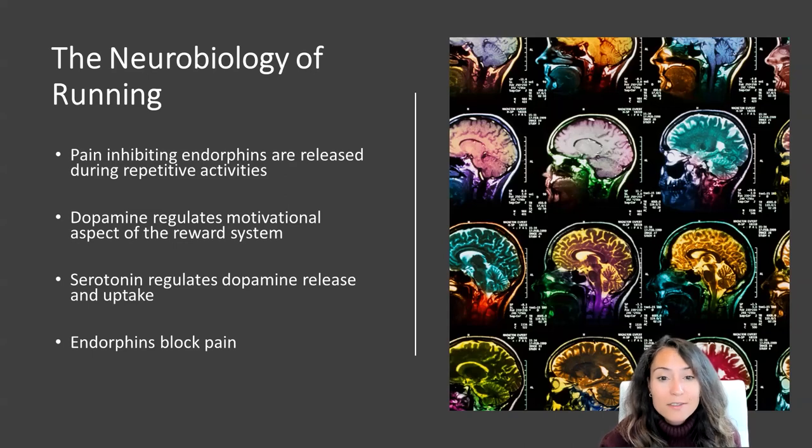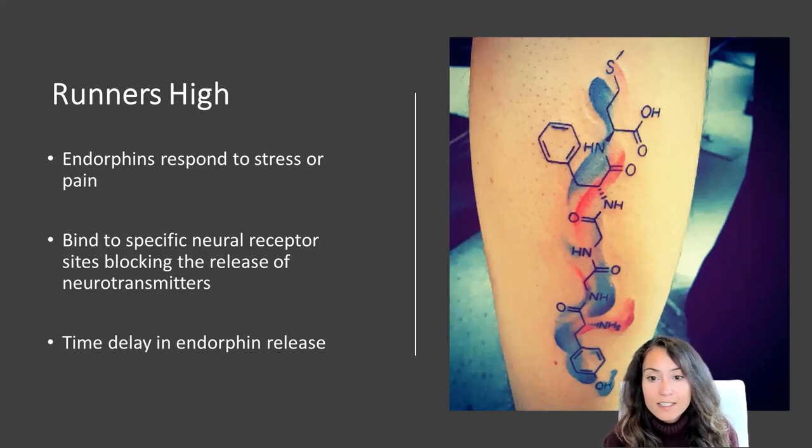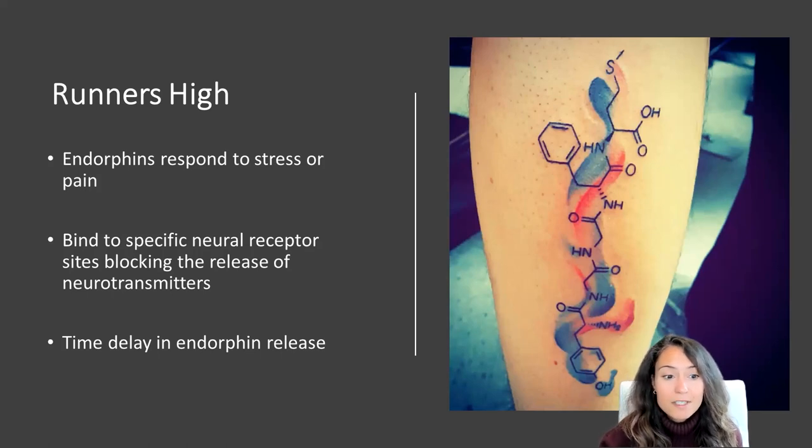Endorphins contribute to the overall reward system by partnering with an array of pleasure-inducing neurotransmitters that block pain and produce euphoria. This reward system represents an evolutionary strategy to ensure that running was maintained as a critical behavior in human lifeways. Endorphins respond to episodes of stress or pain and are generated in the pituitary gland. Upon release, endorphins bind to specific neural receptors, blocking the release of neurotransmitters that send pain to different parts of the body and to the brain. There is a time delay of about 30 minutes or more in endorphin release, which recent studies show is linked to blood pressure, and this association with exercise has been linked to feelings of euphoria and transcendence — the runner's high.